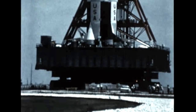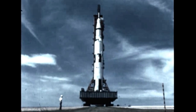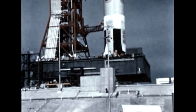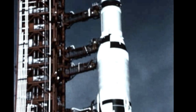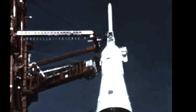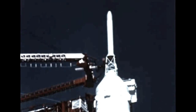Launch preparations for the 363-foot-tall vehicle designated Apollo 4 got underway immediately following its rollout on August 26th from the Vehicle Assembly Building at Kennedy Space Center to Pad A of Launch Complex 39. The primary mission of the flight would be to flight test the launch vehicle, developed under Marshall Center direction, and to test the Apollo spacecraft heat shield upon re-entry into Earth's atmosphere at speeds similar to those reached from a lunar mission.